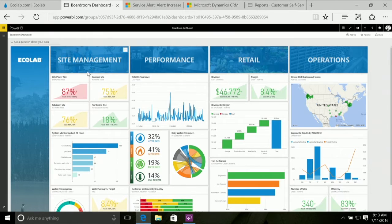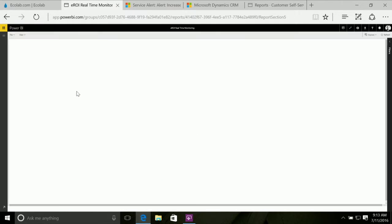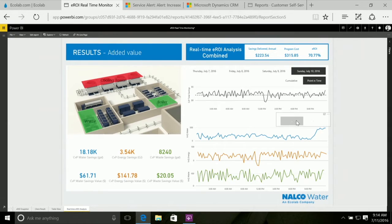We can see immediately that we have an issue with one of our customer sites — CityPower — where our goal is to be at 85% utilization, but we're currently at 87%. So we can go directly from seeing that insight and start taking immediate action. If we drill into the Power BI dashboard, we can immediately see the issue is occurring in the cooling tower, with the quantity of water usage going up — and if we click on the dollar sign, we can see how that's impacting bottom-line targets around water consumption.